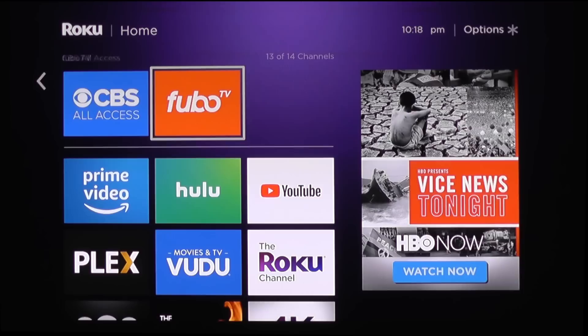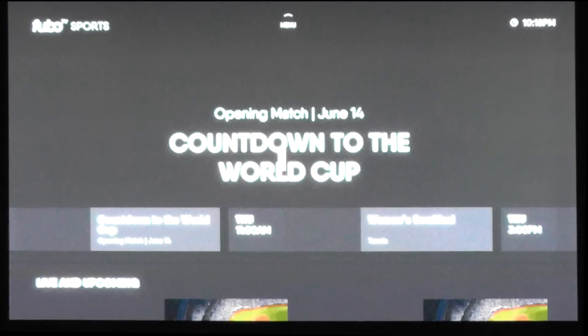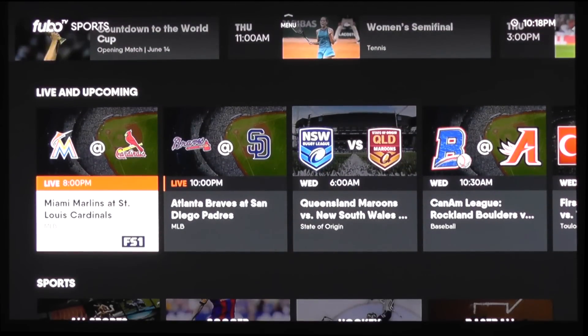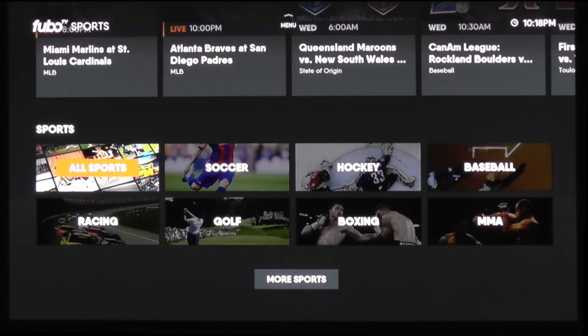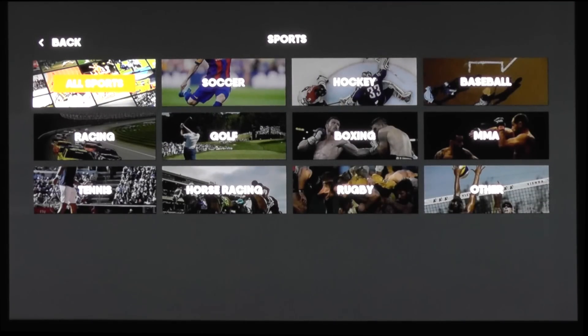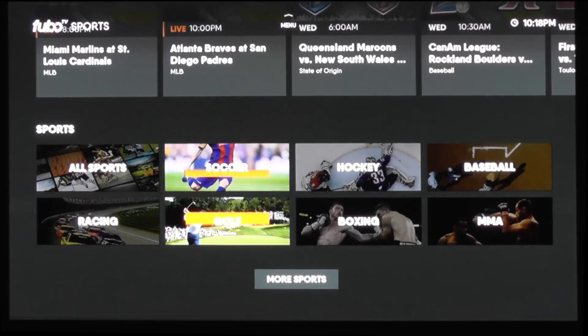The app launches really quickly, within a few seconds, and once it launches it gives you a menu of all the sports that are playing live. If you use the down arrow on your remote — whether you have an Amazon Fire TV or a Roku — you can see other sports such as soccer, rugby, MMA, and whatever else they have there. If you use the up arrow, it takes you to all the other menu options, including channels, networks, the guide, and everything like that.